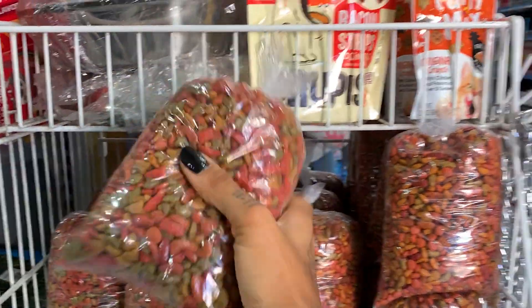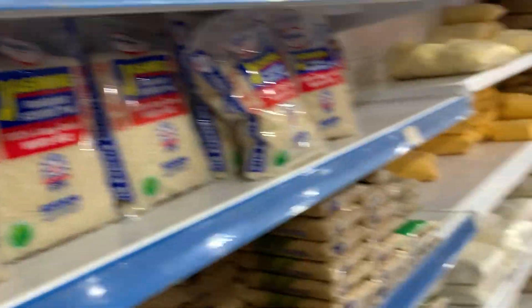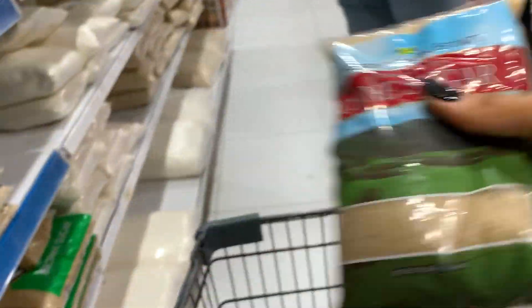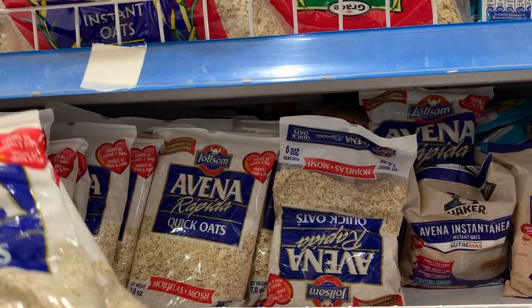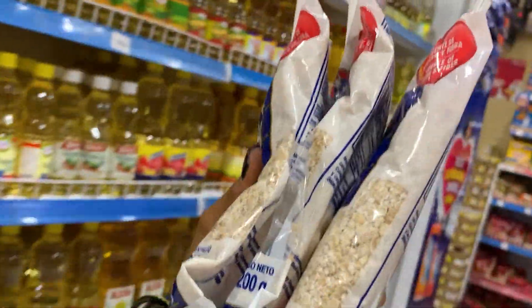The first thing I'm grabbing is some cat food because my cat needs some of that. I'm also getting some jasmine rice, some sugar for my porridge, and some chickpeas — I still have some left but I'm getting more. And I'm getting about six packs of oats because I use these to make both porridge and smoothies. I'll use about one pack per day.